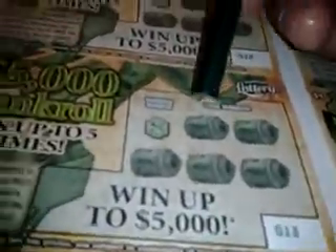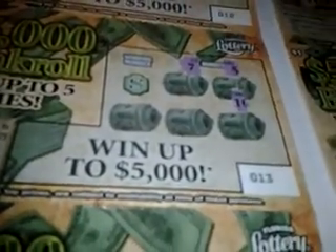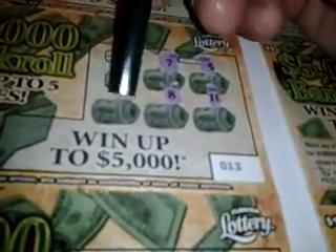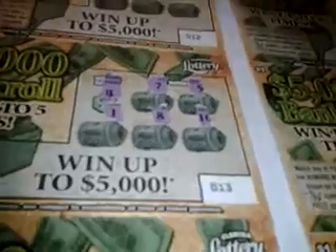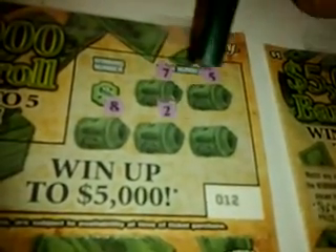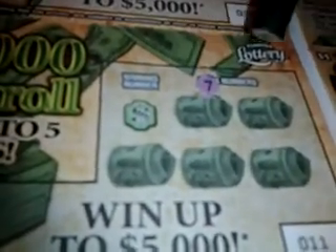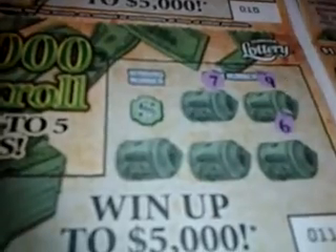So far, only $2 win. Next ticket: 7, 5, 10, 8, and 1 — winning number is a 4. Another loser. Ticket number 12: 7, 5, 8, 2, and 4 — winning number is a 10. Only $2 won so far. Ticket number 11: 7, 9, 6, 2, 3 — winning number is an 8. Another loser.